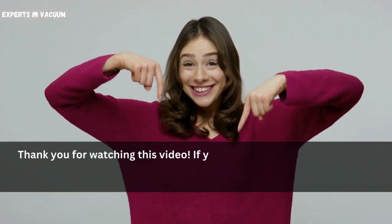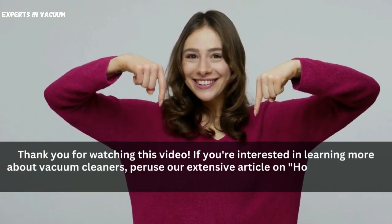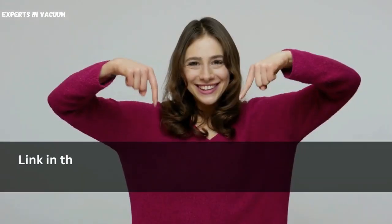Thank you for watching this video. If you're interested in learning more about vacuum cleaners, peruse our extensive article on how does a robot vacuum work on thick and high-pile carpet — link in the description below.